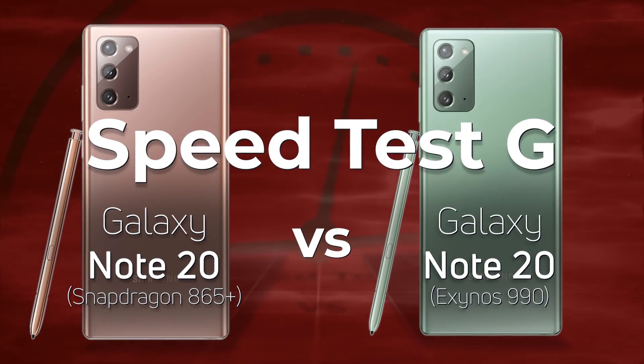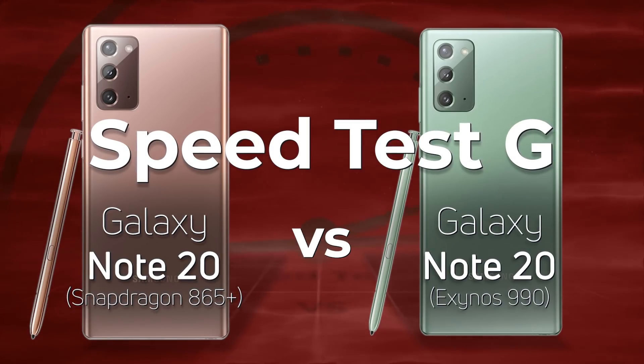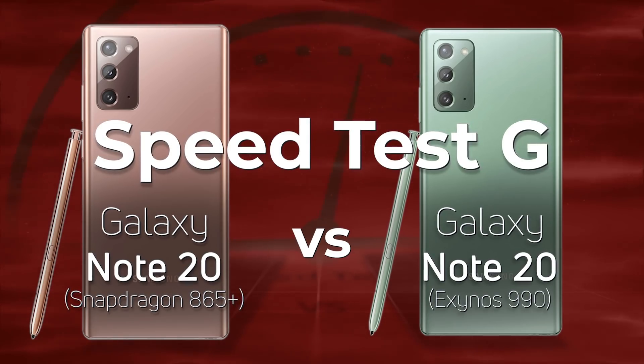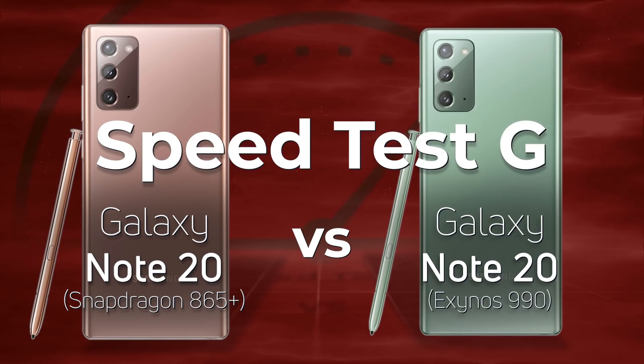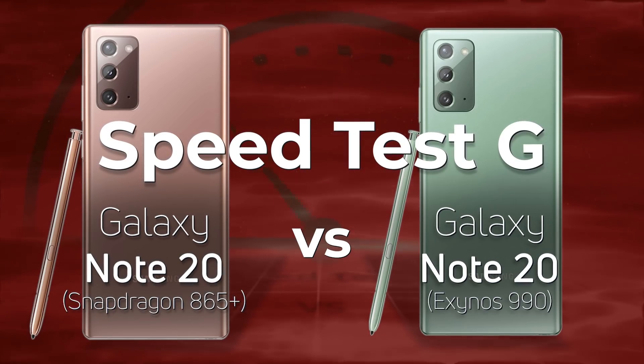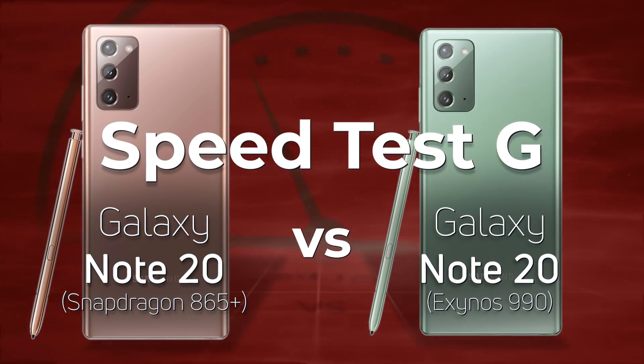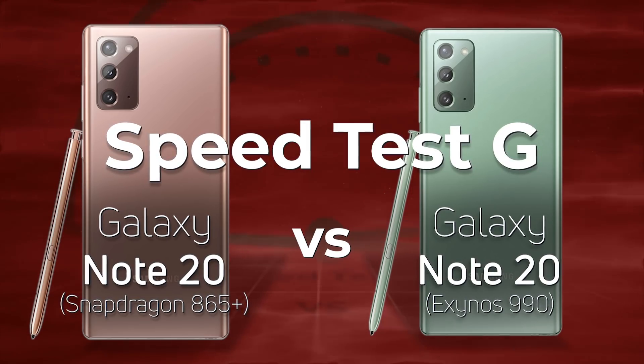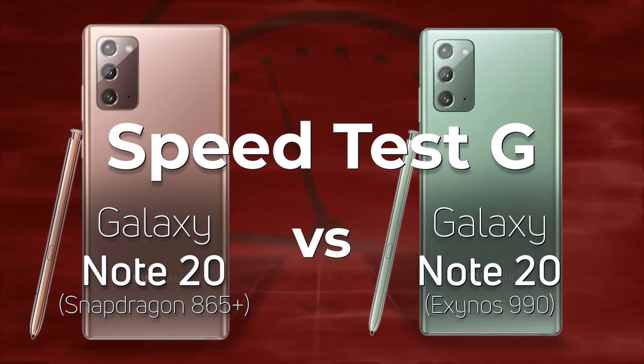The Samsung Galaxy Note 20 has been launched. Depending on which part of the world you come from, you'll get either a Snapdragon or an Exynos processor inside your device. Today we're going to be testing a Galaxy Note 20 with a Snapdragon 865 Plus against a Galaxy Note 20 with an Exynos 990. Is there a difference? Well, let's find out.